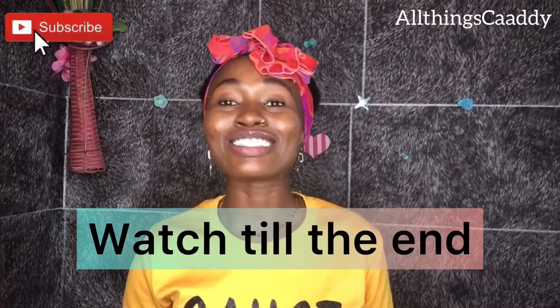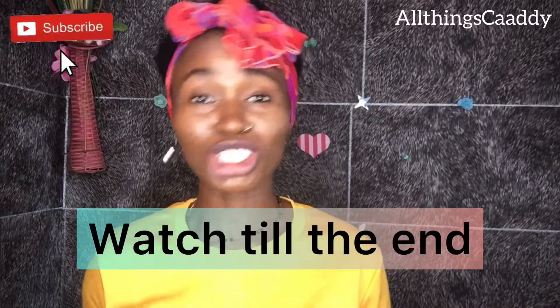If you've been battling with dandruff, then you need to watch this video. Don't just watch alone — share. You never can tell the next person you'll be helping out there. Hi guys, y'all are welcome back to my channel.